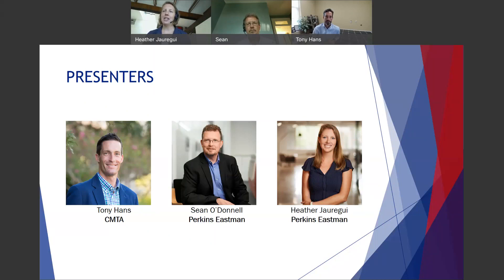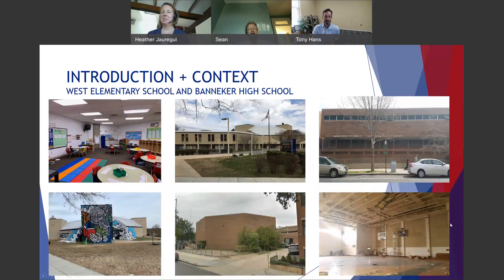And hi everyone, I'm Heather Hauerge. I work as the director of sustainability for Perkins Eastman. As part of this presentation, we'd like to share two different case studies of schools pursuing net positive education, both within the District of Columbia: West Elementary School and Banneker High School.